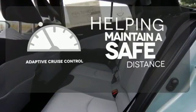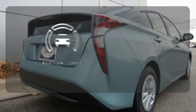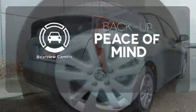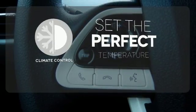You can maintain a safe distance even in the busiest traffic with the adaptive cruise control. Hindsight is 20-20 with a backup camera. The climate control lets you set the temperature exactly where you want it.